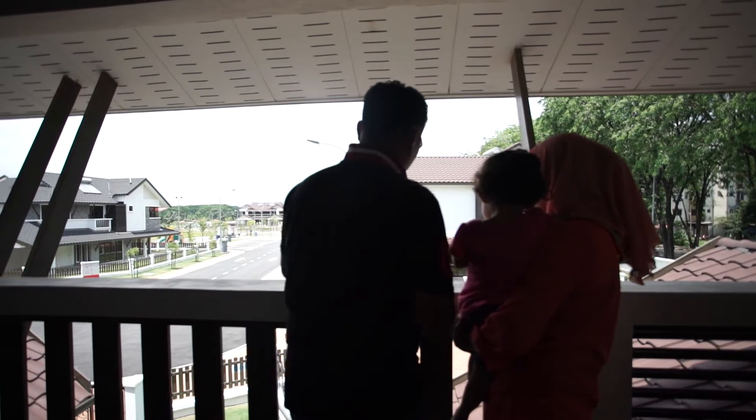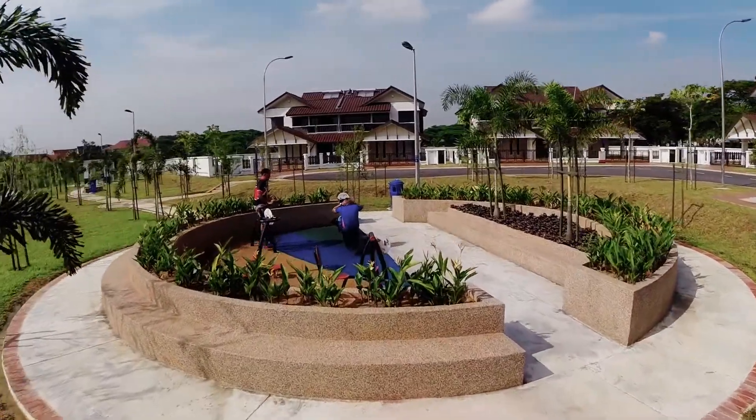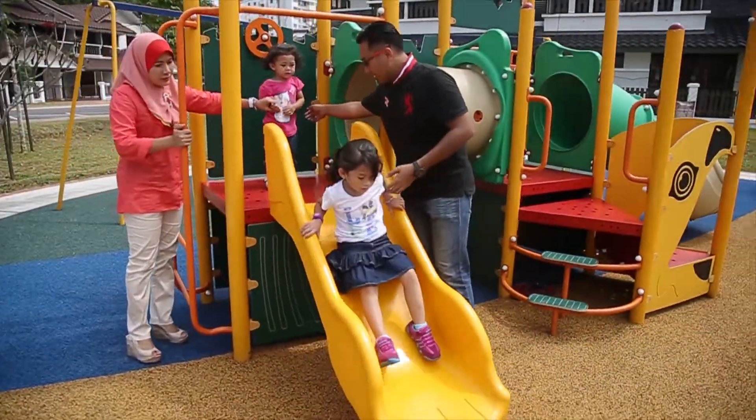Leading out from the outdoor terrace is a garden of green, the perfect sanctuary where you can relax or entertain with the family, and where the children can play safely.